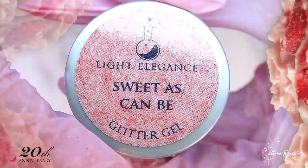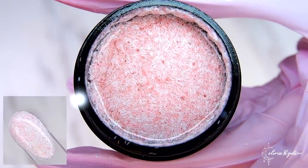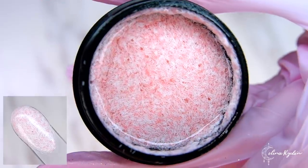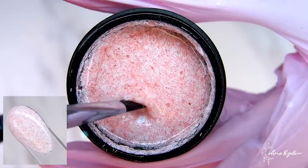Last but not least, Sweet As Can Be. This little cutie is a matte glitter and makes you think of sweet cotton candy or sprinkles. Or maybe a sweater. A cute sweater. A spring sweater.